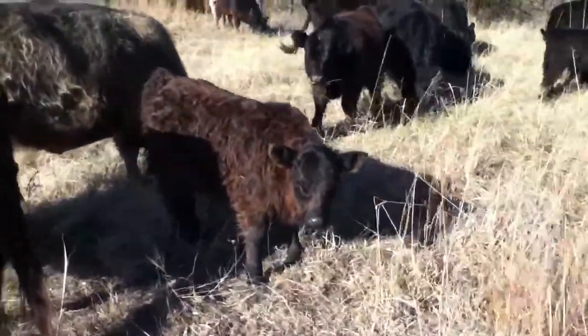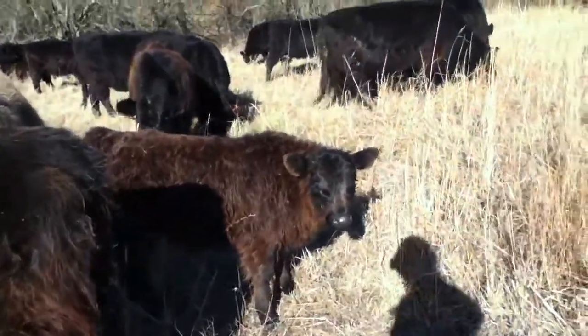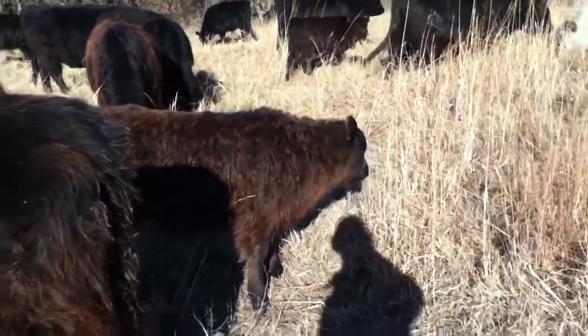Hey little feller. He weighed about 50 pounds when he was born, a couple months ago.